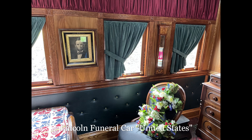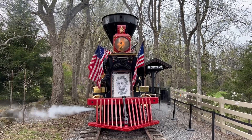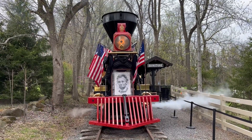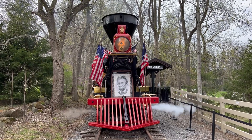Stone Gables Estate houses the funeral car in the on-site Engine House and Lincoln Museum. Each April, on a weekend close to April 22, the car is attached to a train operating along the 0.62 miles of railroad track located on the estate — the original right-of-way over which the Lincoln Funeral train passed through Elizabethtown in 1865.